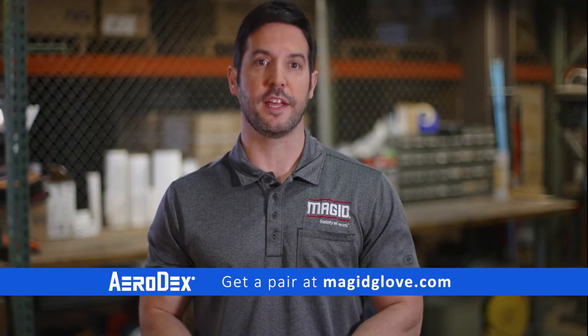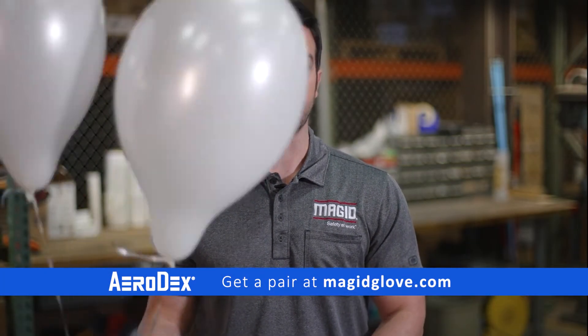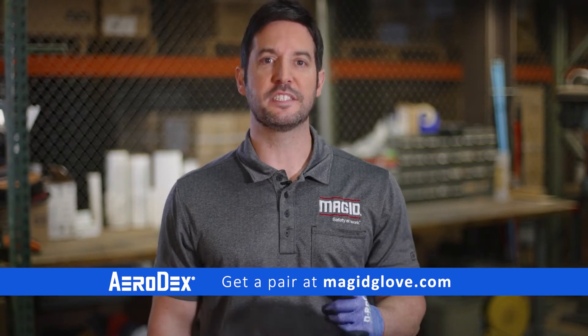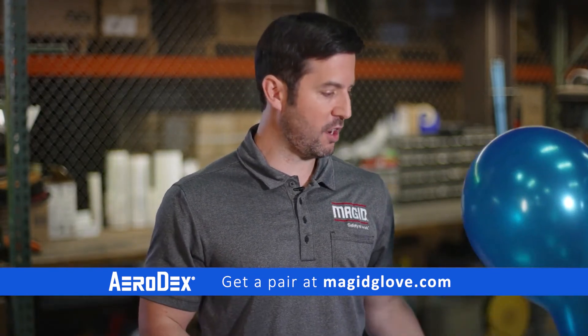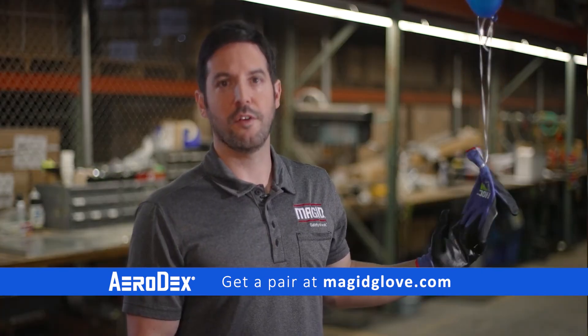Don't risk injury or productivity with a glove that's too heavy. Determine what cut level of protection you require, and when you see that cut shield on a MAGN product, you can trust it delivers all the protection you need. Give your workers the best of everything in dexterity, safety, and efficiency. With protection so light and comfortable, they'll be on cloud nine.